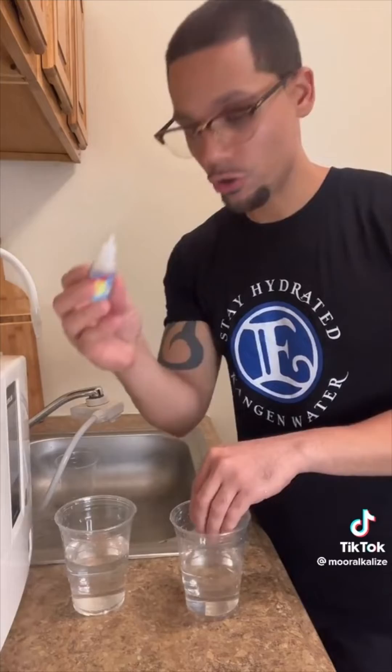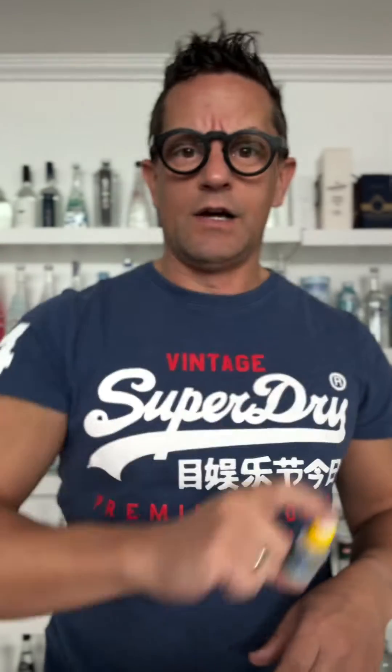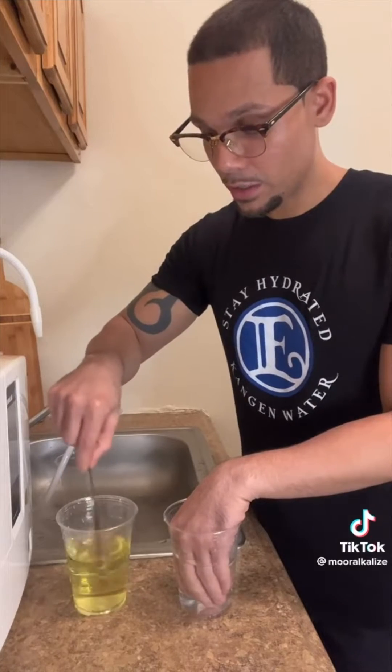We're going to just use chlorine drops. In all these tests, they're using these here. These are chlorine tests — you put a few drops into your water and then you can see how much chlorine is actually in the water. Here you see how much chlorine is inside your tap water.